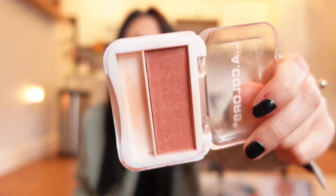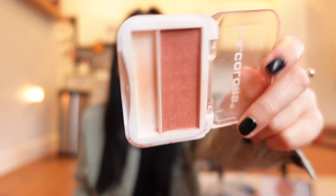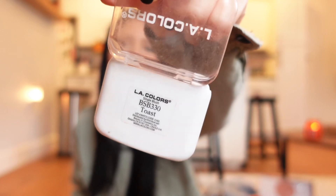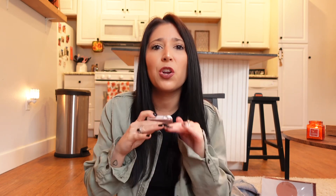One of my favorite Dollar Tree blushes is in the color Toast. It has a little shimmer, so if you don't like shimmer you won't like this, but I think it's so cute. For a dollar twenty-five you really can't beat it — I've used it every single day since I bought it.